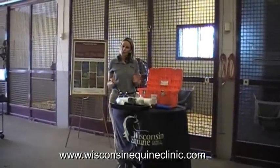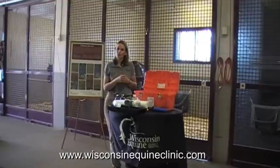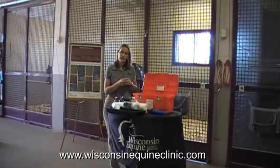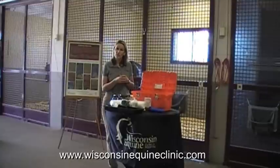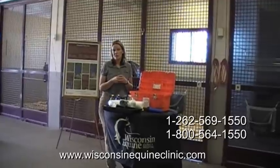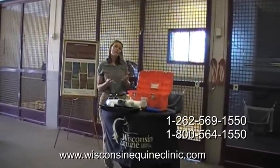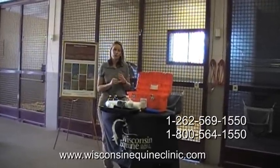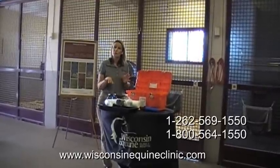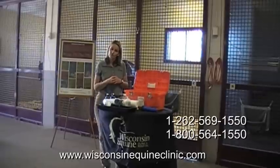Thank you for listening to my presentation. I've shown you a lot of supplies that would be very handy to keep in your barn. For more information on our first aid kit or to purchase one, please call the Wisconsin Equine Clinic and Hospital. For those of you living in southeast Wisconsin, we give demonstrations and presentations to local groups, 4-H groups, and Pony Club groups on emergency care for your horse and how to use most of these supplies. If you have any questions, feel free to call.